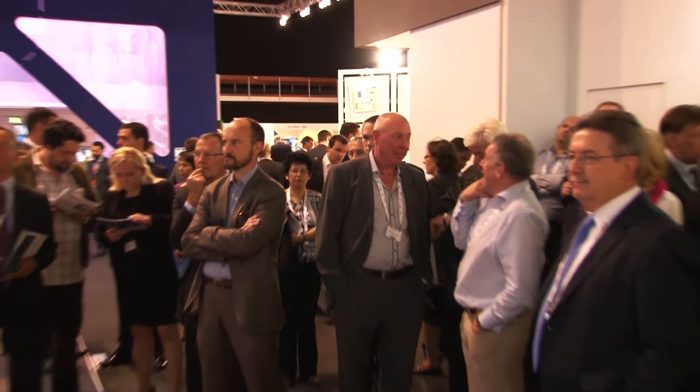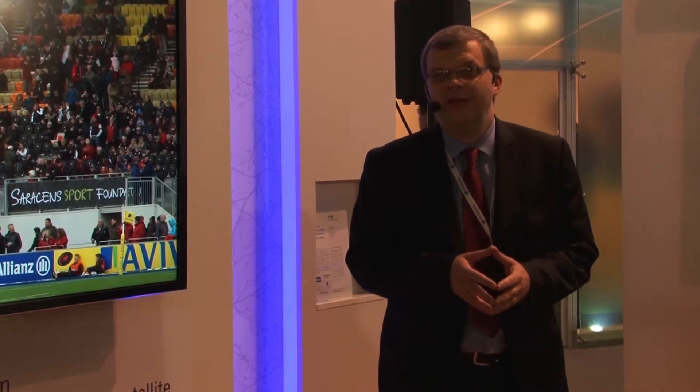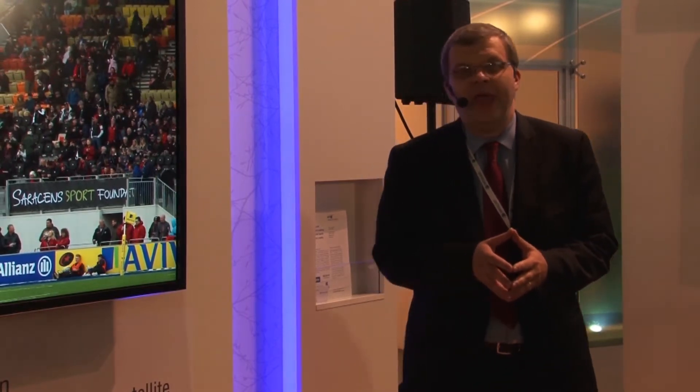Good afternoon, everybody. My name is Peter Ostapiuk. I'm the Vice President of Media Product Management at Intelsat, and I want to welcome everybody to our true 4K demo. Thank everybody for their time and coming to take a look at this first in the industry — a first live public broadcast of a sporting event in true 4K.